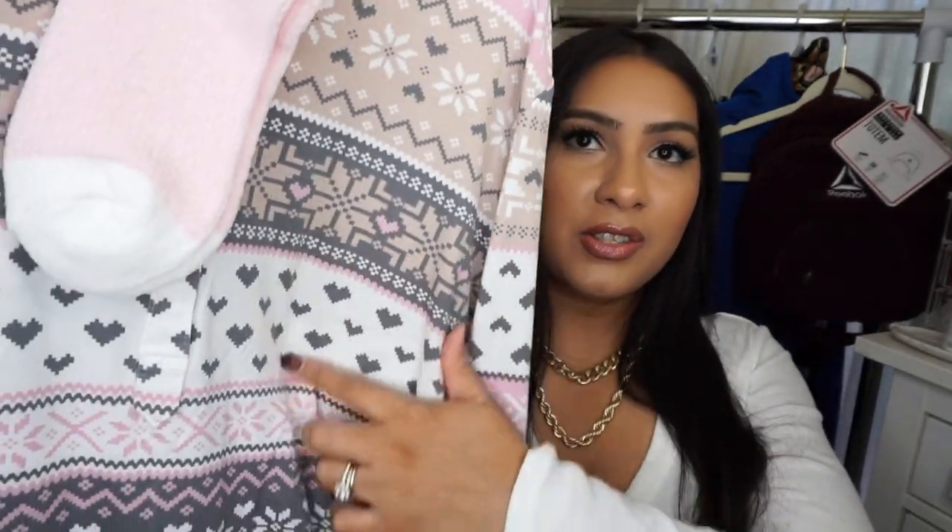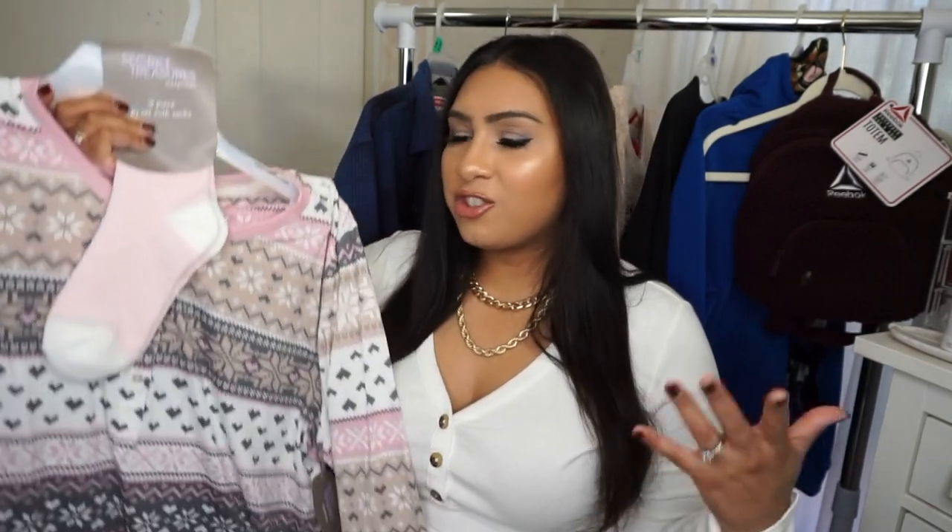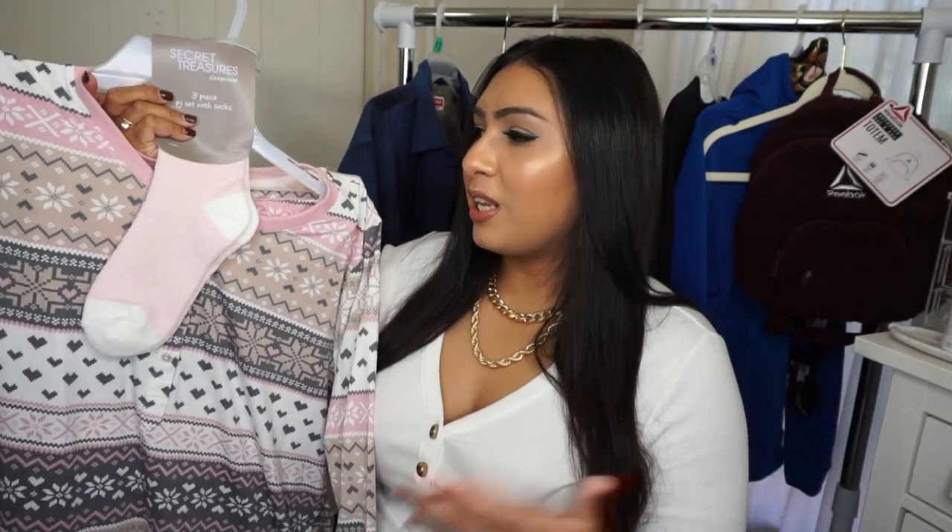Pajamas are definitely a great gift idea. This is a wintry three-piece pajama set with snowflakes and hearts — it comes with socks and jogger pants that are really, really soft. The brand Secret Treasures makes the softest pajama lounge pieces at Walmart. It's not holiday-specific — not Christmas, Hanukkah, or Kwanzaa related — just a winter set. So it's a nice gift for someone who wants to participate in holiday fun but doesn't necessarily celebrate the holidays.